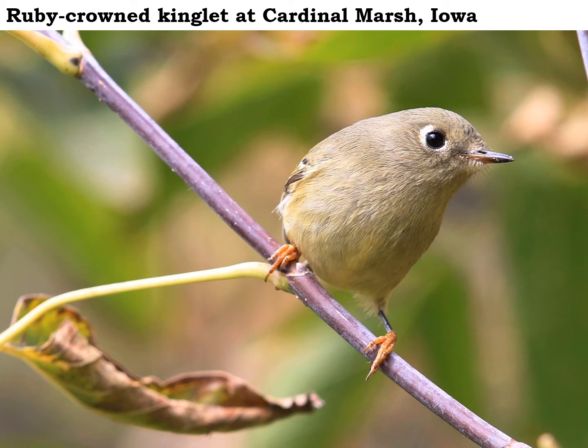Ruby crown kinglets are very small birds we find out in the forest now in the fall. They're bigger than a hummingbird but smaller than a chickadee. The coloration on the ruby crown kinglet is kind of a dull olive green, but it does have those neat orange feet.